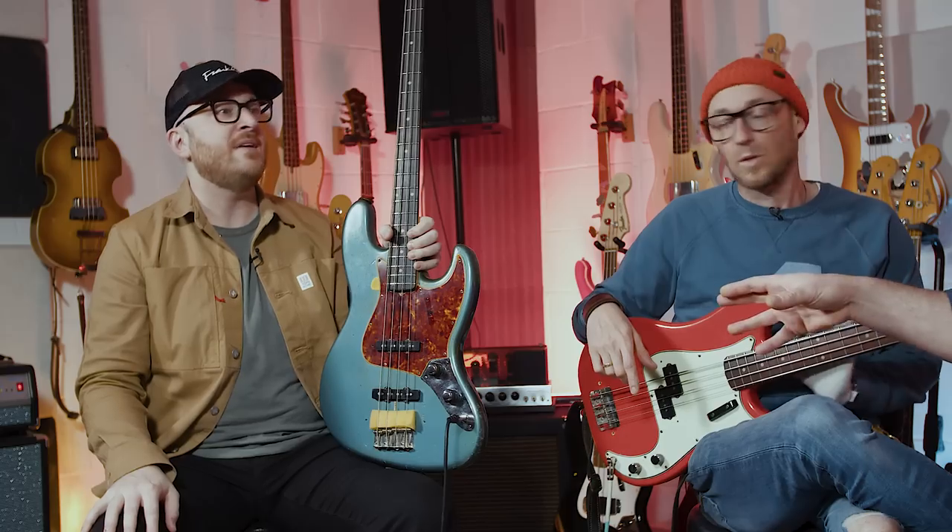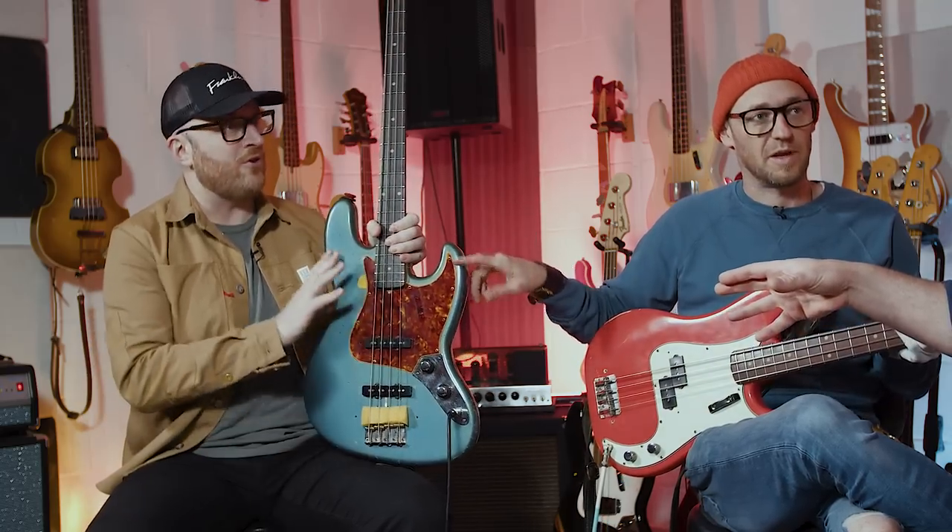I couldn't personally justify spending £25,000 on a stack knob jazz bass, which is what this would cost if it weren't a refinish. Well, if it was some standard color, you're looking at £20,000 to £25,000.